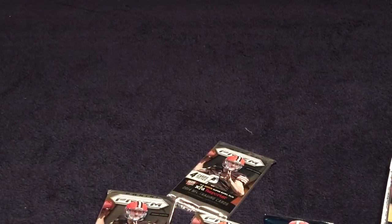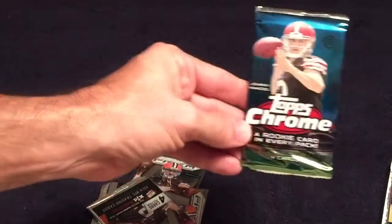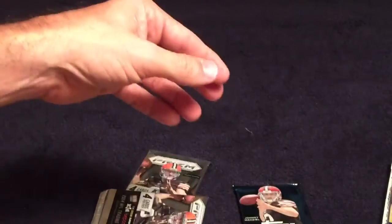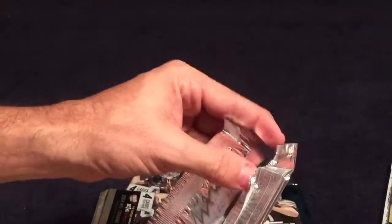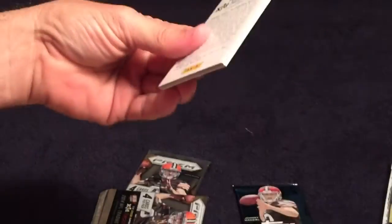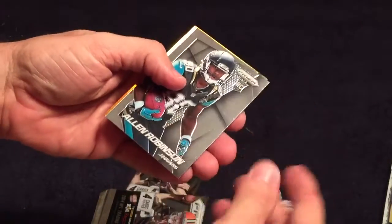In this pack I got four cards across four packs - unfortunately I got three prisms and one chrome. When I had these other kinds earlier I did pretty good, including an Alan Robinson rookie.